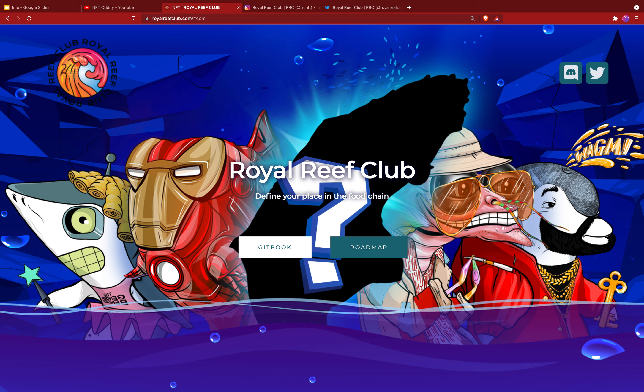Hello and welcome back to another episode of NFT Oddity. If you haven't seen it yet, please check out our other content — we've got fresh videos coming at you just about every day. If you like NFT collections, this is the channel for you. Today I'm excited to talk about the Royal Reef Club, which comes to us directly from the creators — they reached out and asked for a review. I've also got a special surprise for you at the end of the video, so stay tuned.